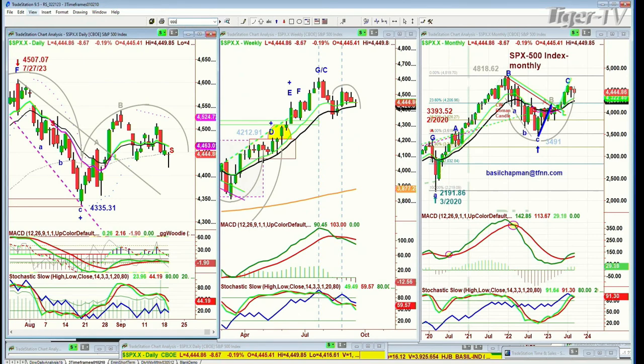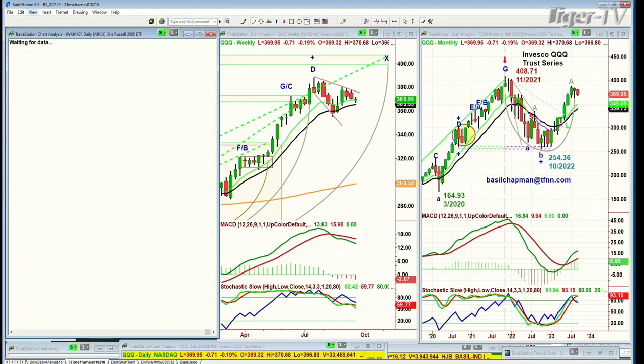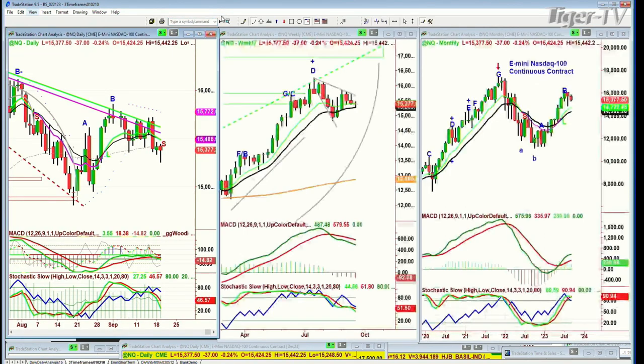Look at the QQQ — same thing, a little bit further to go. The Qs have reversed from having the S — meaning sell signal in the 9/14 indicator — to disappearing. The IWM is still weak. Let me look at the NQ — the continuous contract — that's still showing S. And we're now only down 19 in the Dow, down 7. I think the markets are anticipating that the Fed is going to say something absolutely glorious.